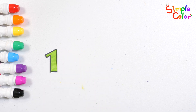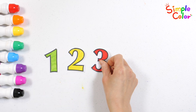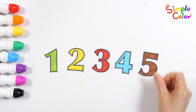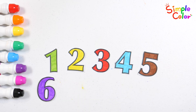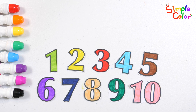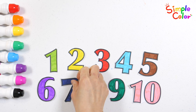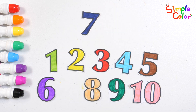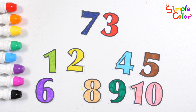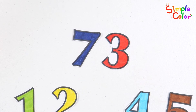One, two, three, four, five, six, seven, eight, nine, ten. Let's choose the numbers below to make seventy three, the number we learned today. Number seventy three. Great job.